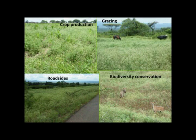It affects crop production, various crops, also animal production, grazing land, fallow lands, roadsides, watercourses, and it impacts areas that have biodiversity significance.